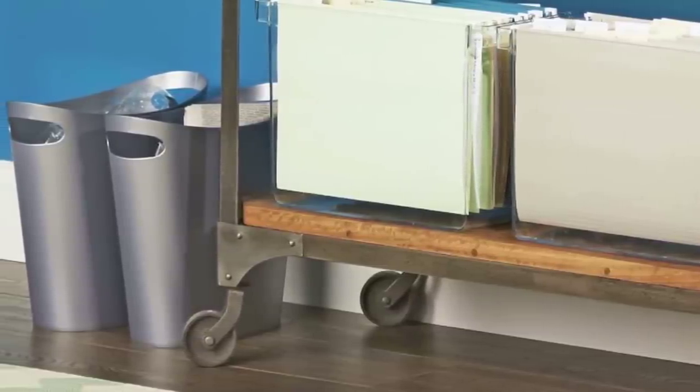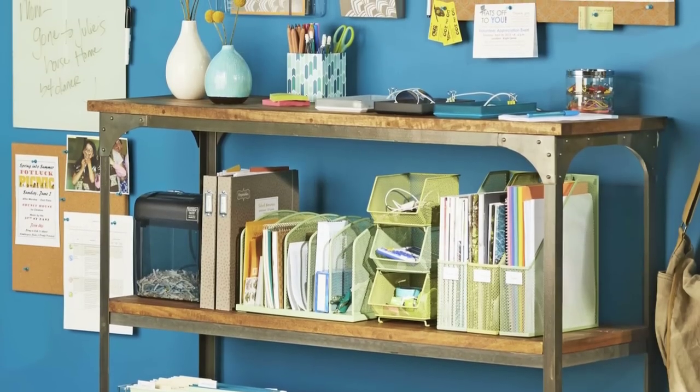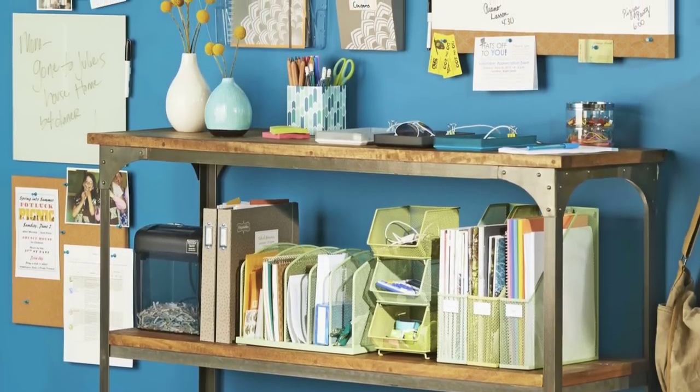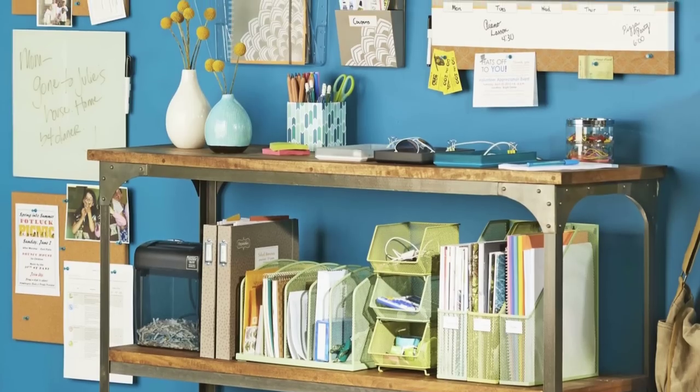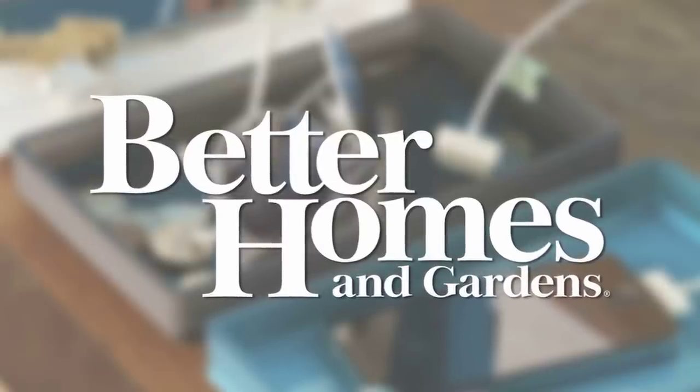A pair of containers lets you trash or recycle mail as it comes in. With these out-in-the-open storage solutions that make better use of office space, you'll have a versatile workstation that will help you keep your life organized.